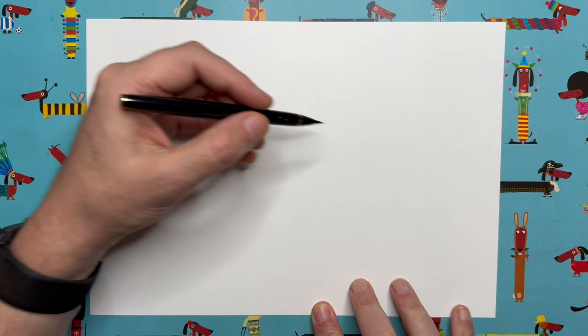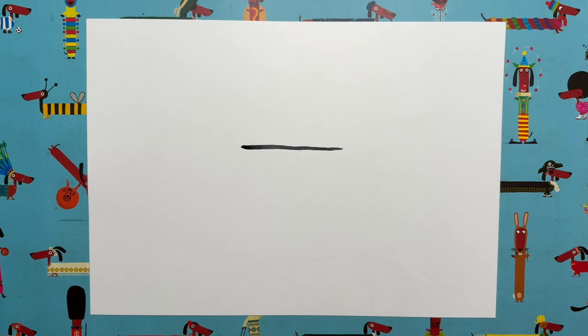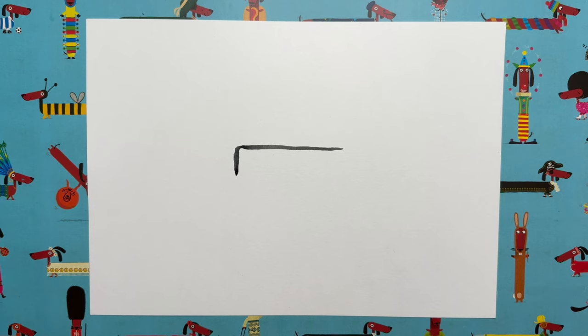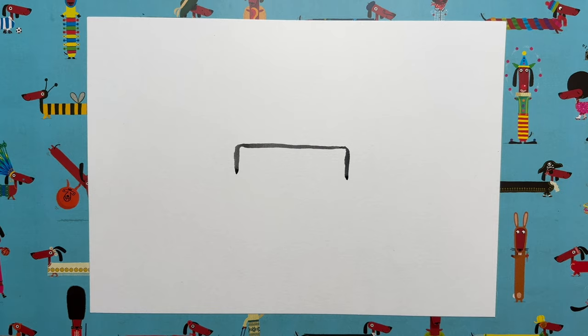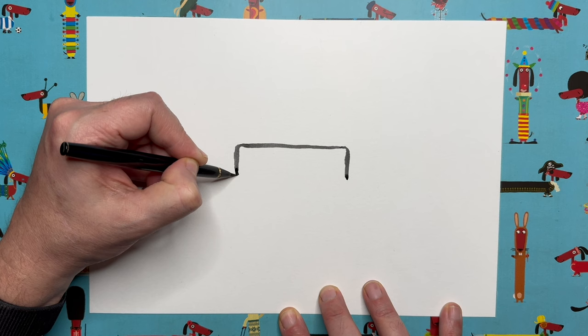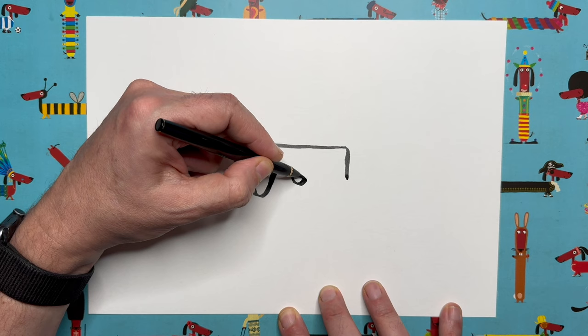First of all, in the middle of your piece of paper, slightly above centre, draw a horizontal line about 10 centimetres long. Then curve around and head down — not very far, just a couple of centimetres — with a very slightly curved corner. Do the same on the other side, curve around and head down a similar distance. Now we're going to join these two lines up but not going straight across — we're going to go up and down and bumpy.